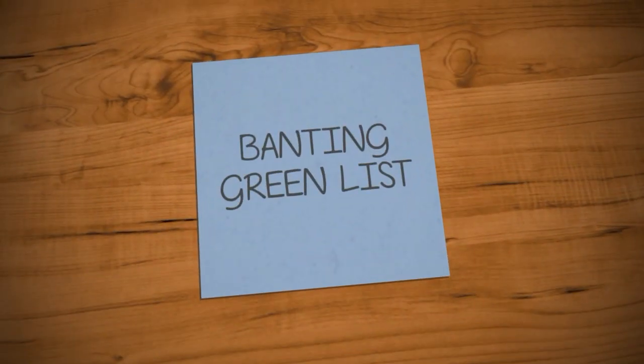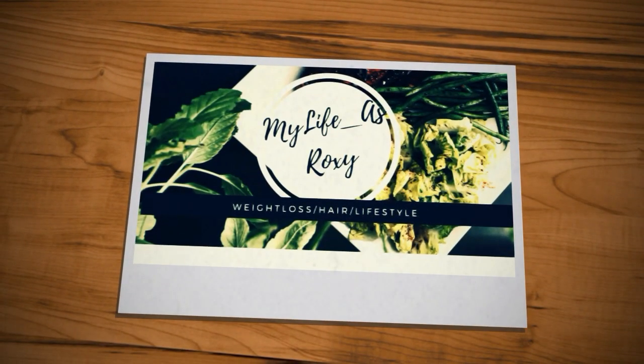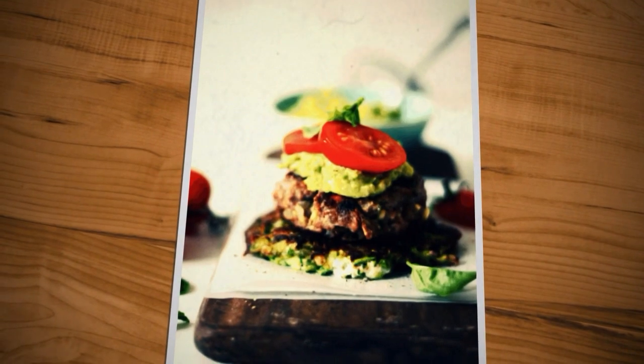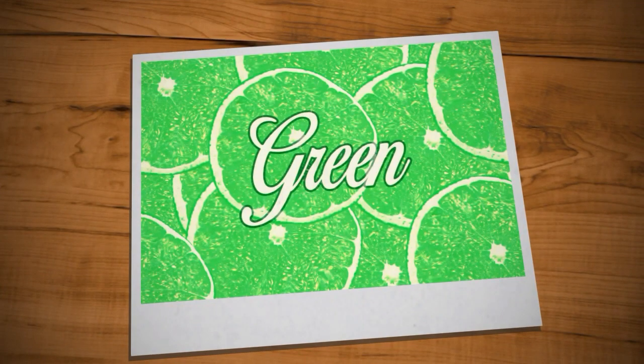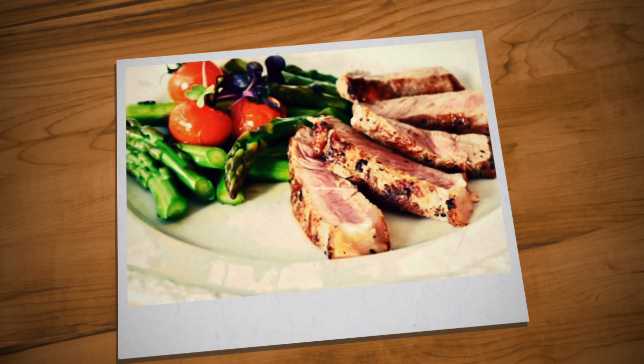If you want to know what the Banting green list is all about, keep on watching. Hi guys, welcome back to my channel. For those of you that are new, I am currently on my weight loss journey and this is my life as Roxy. Today's video is about the Banting green list.